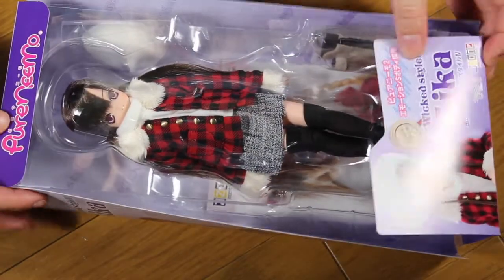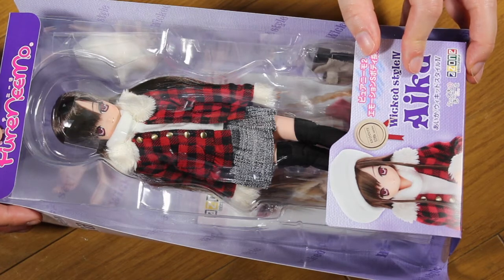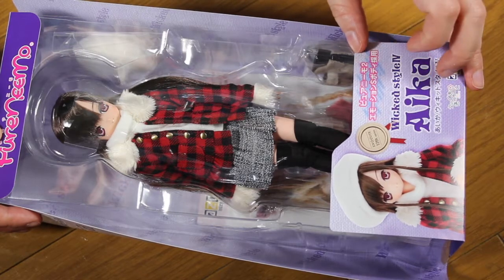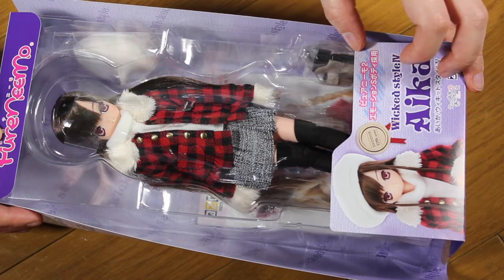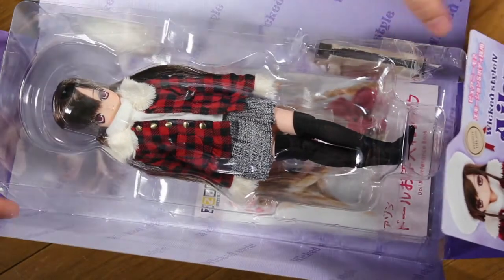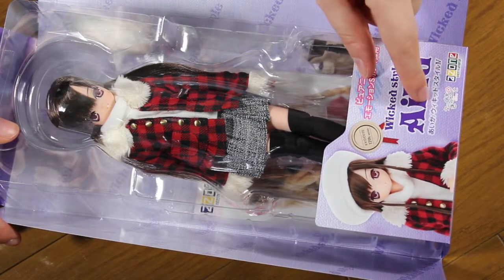I forgot to show you the box. So it's Wicked Style number four Aika, written on the box, and it's from the XQ12 series — also written on the box. It says it has the Pure Nemo 2 body. I cannot read Japanese upside down, sorry guys. So it's basically saying she has a new body. Here it says Aika Wicked Style in Japanese, number four — so both English and Japanese.